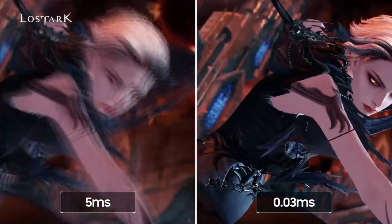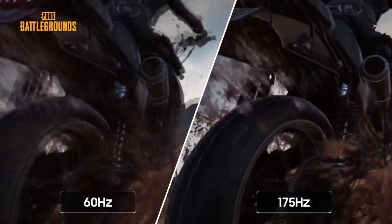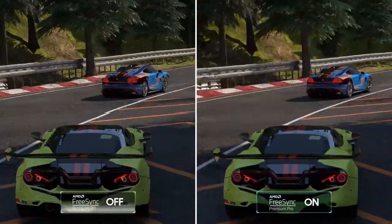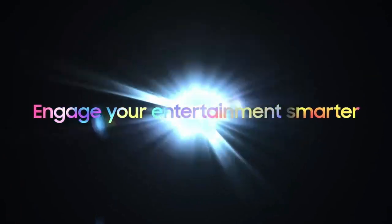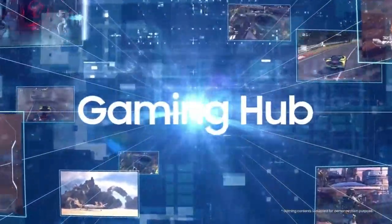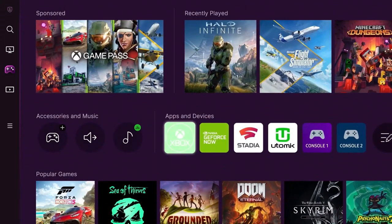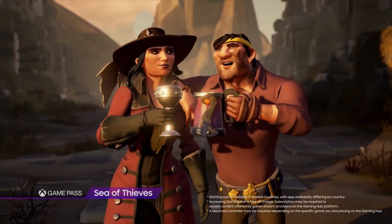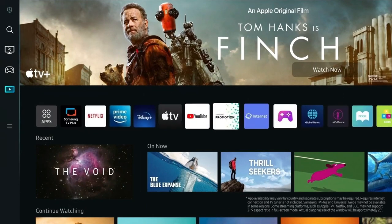Technical prowess is where the Odyssey G85SB shines. A rapid 0.3-millisecond response time ensures that every action on screen is translated instantly, while the 175Hz refresh rate eliminates motion blur — making races feel real, combat intense, and every move captured with precision. The inclusion of a USB-C port adds convenience, simplifying connectivity and streamlining the gaming setup.